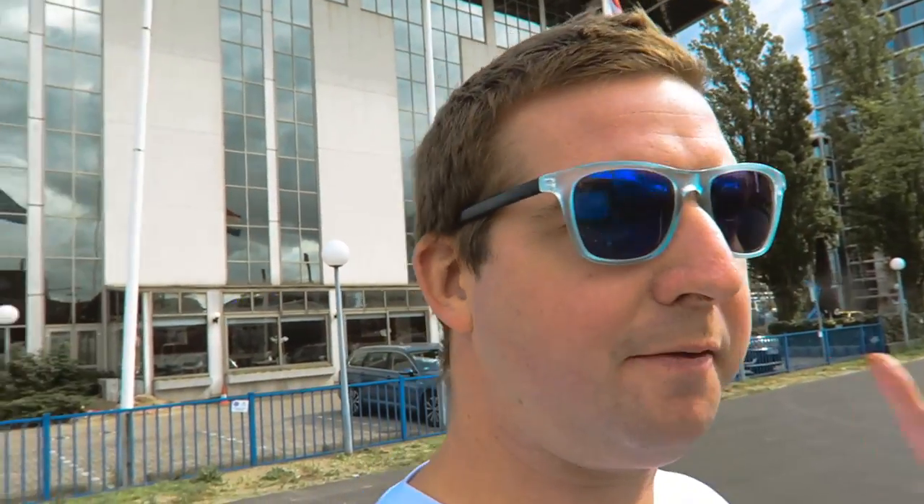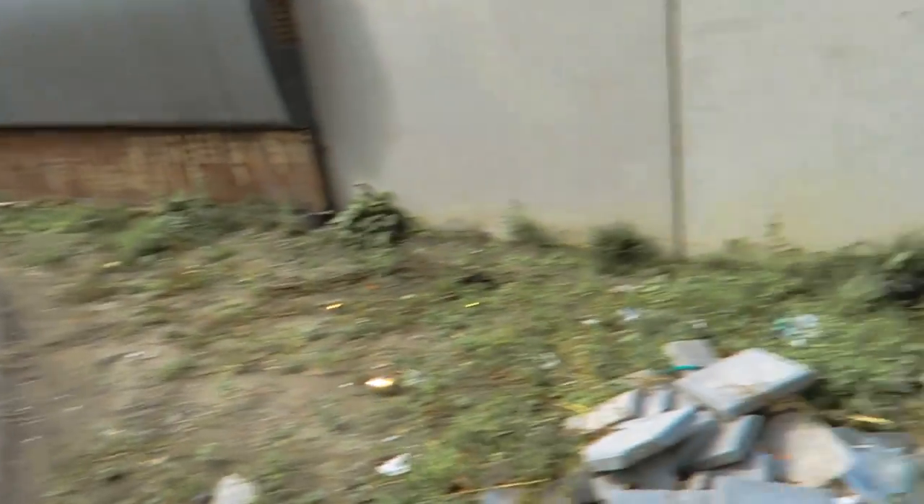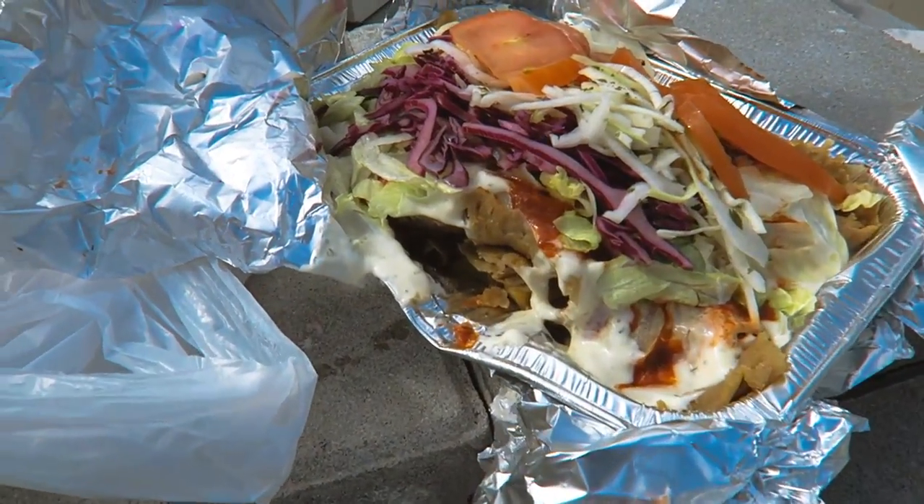They called it a capsalon because there used to be a barber who lived next door to a chip shop and they sort of infused — because capsalon means barber in Dutch. That's why they call it capsalon. This guy invented it in Rotterdam.